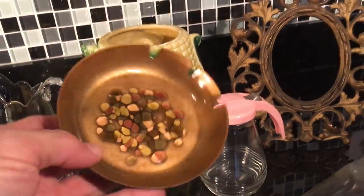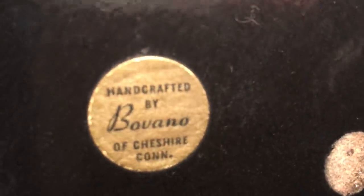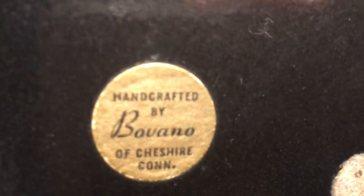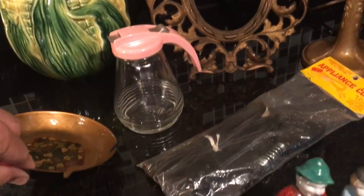Here's an abstract mid-century ashtray — heavy enamel over metal, over copper. It's made in Connecticut. Bouvano from Cheshire, Connecticut. The mid-century folks will enjoy that kind of thing.